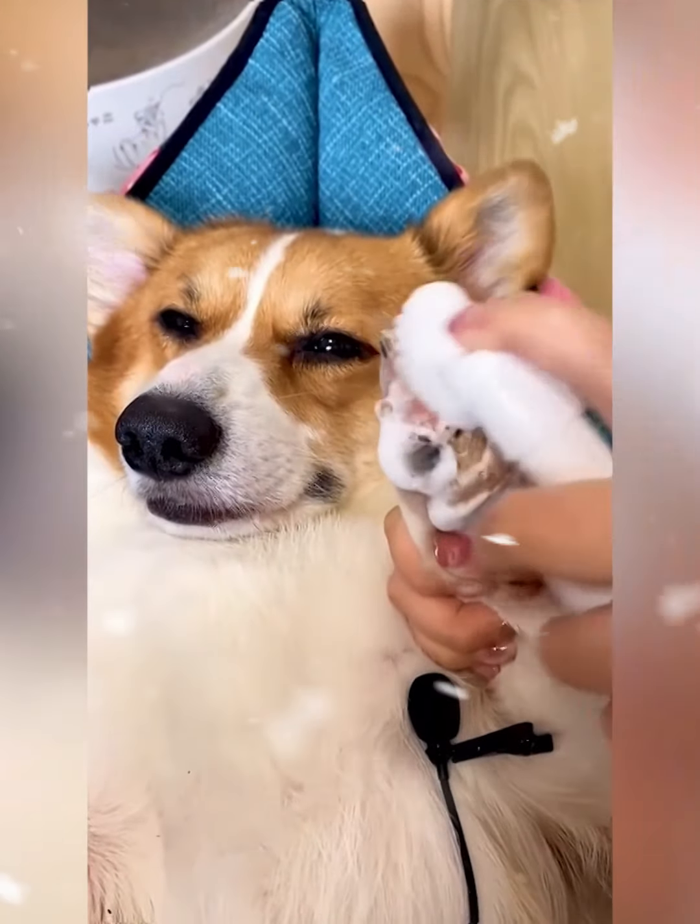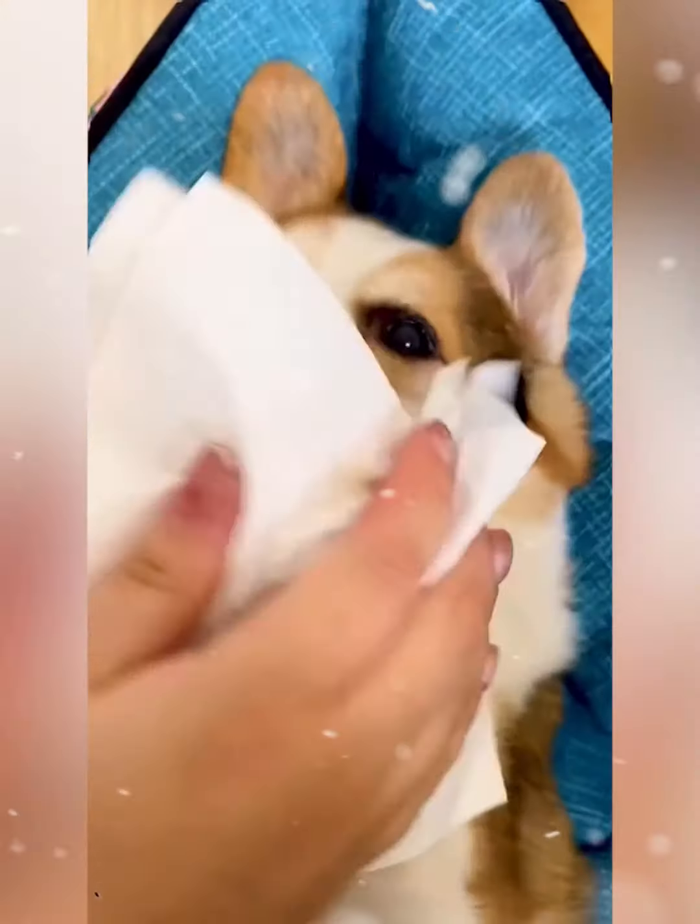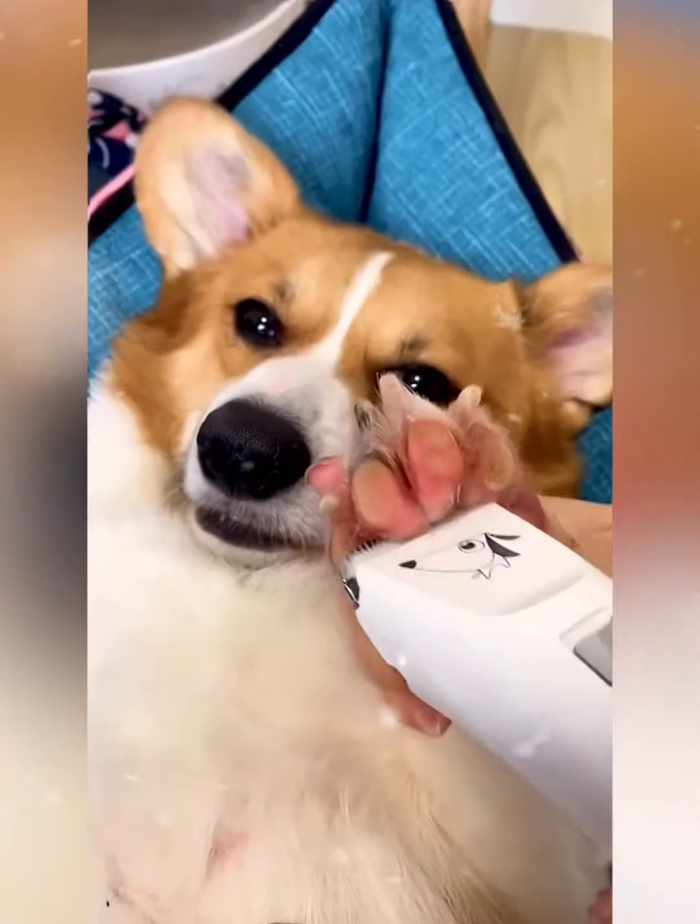Today he needs a good four-leg care spa session. Normally the leg that often runs to find food, today needs to be cleaned before it can be brought into the house.